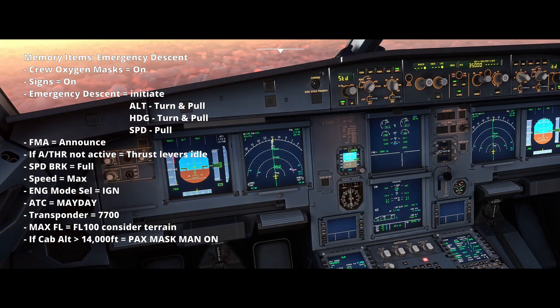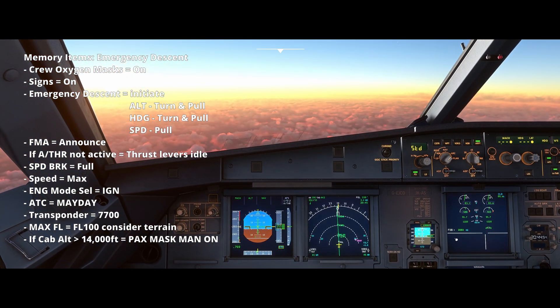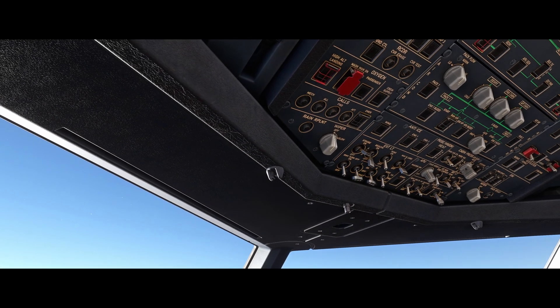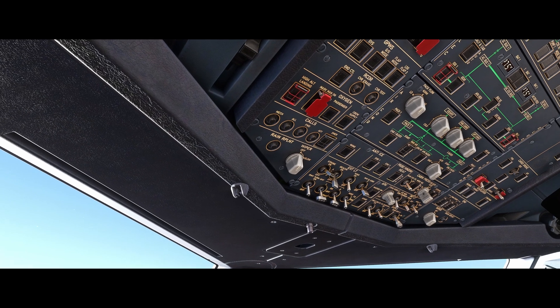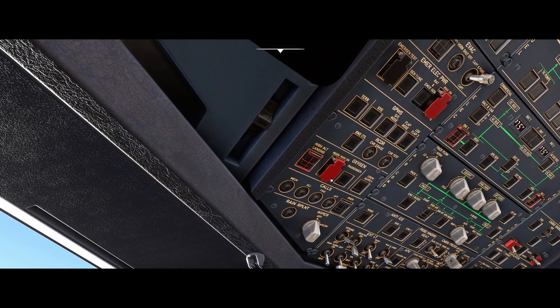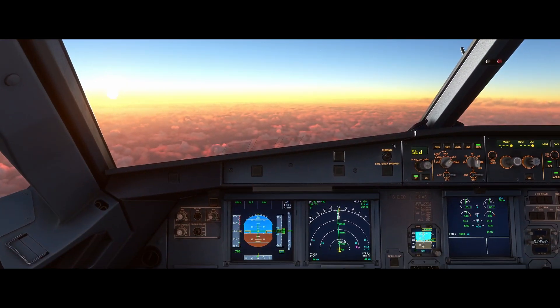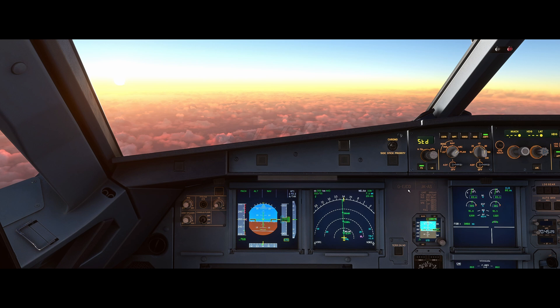We would then select the transponder to 7700 so air traffic control can identify us as an emergency aircraft. If we were at flight level 140 or 14,000 feet or below, but still above flight level 100 where there's still an oxygen risk, the masks won't deploy automatically in that situation, so we can manually deploy the masks by pressing the mask command on switch. It's important to note that below 14,000 feet you won't get automatic deployment, so that's a consideration we have on the checklist.